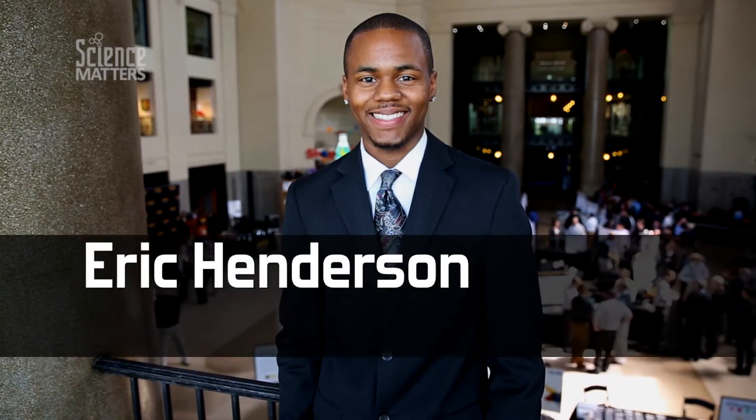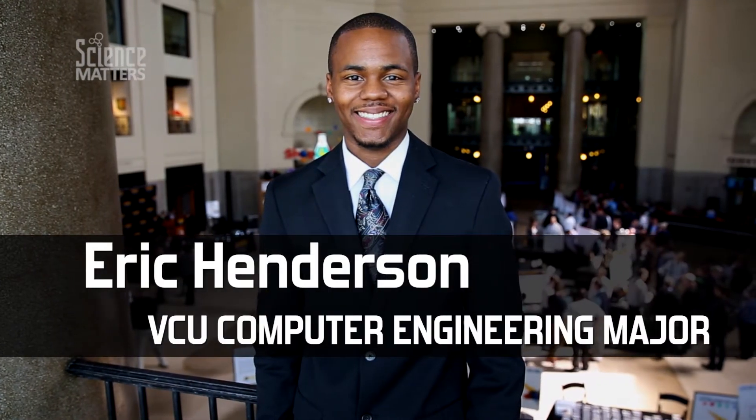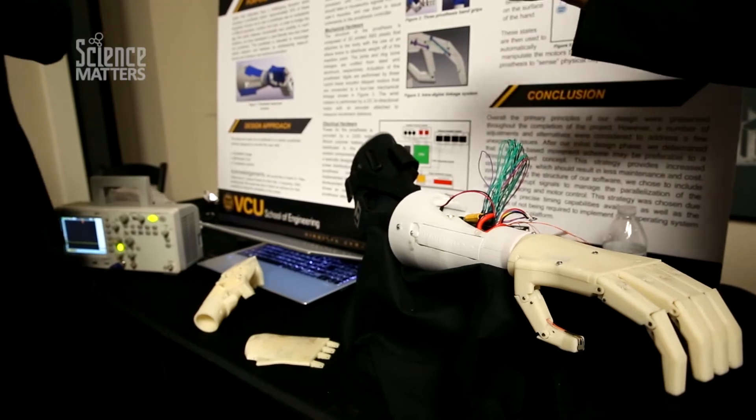My name is Eric Henderson. I'm a computer engineering major attending Virginia Commonwealth University. We're at the Science Museum of Virginia at the Capstone Design Expo 2015, and I'm presenting my robotic hand.